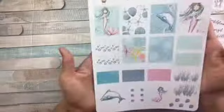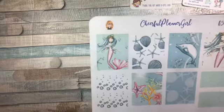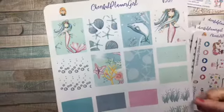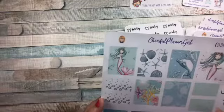And then this is her new mermaid kit. Now look how beautiful that is — is that not beautiful? Look at them full boxes, half boxes, and then deco. Very pretty. Love it.